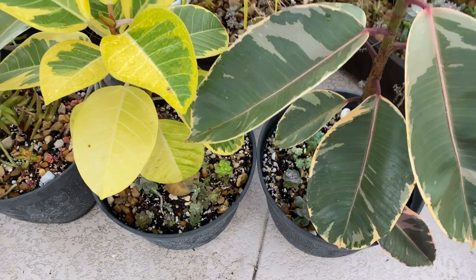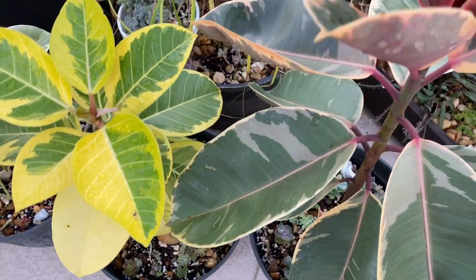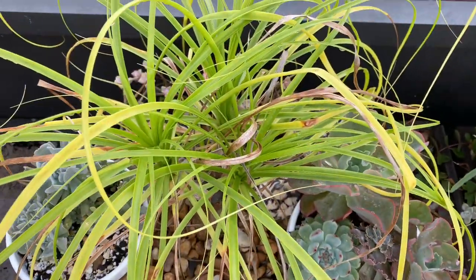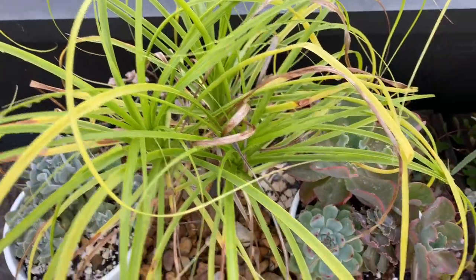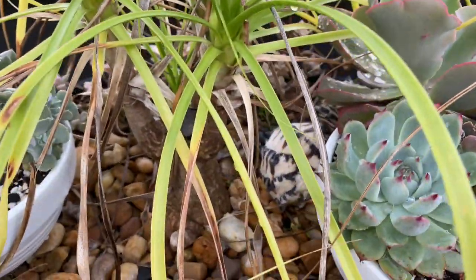These are the three pots right here in my garden — happy so far and growing, so I'm leaving them alone. Let me show you this one last pot right here.